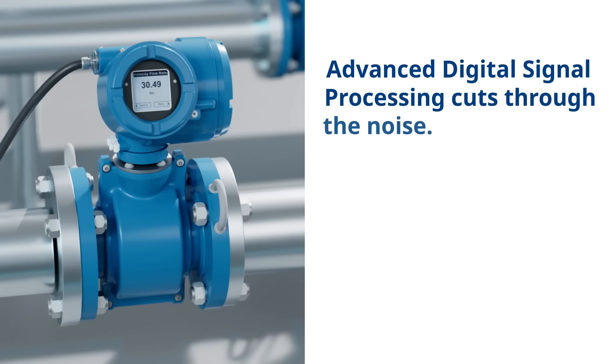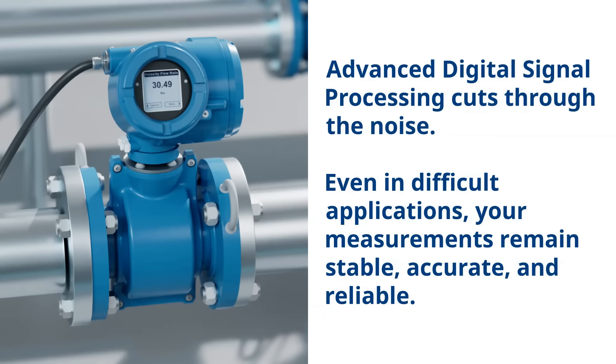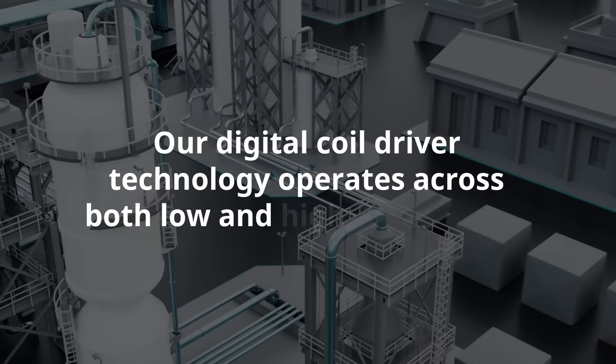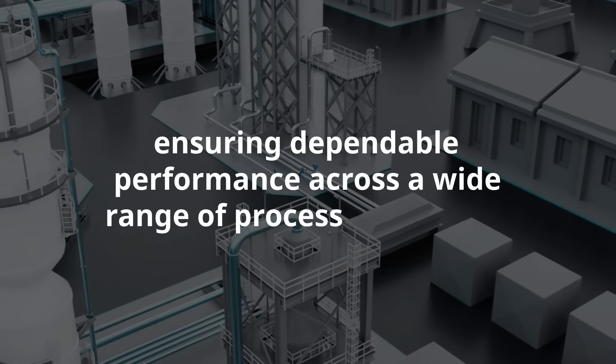Advanced digital signal processing cuts through the noise. Even in difficult applications, your measurements remain stable, accurate, and reliable. Our digital coil driver technology operates across both low and high frequencies, ensuring dependable performance across a wide range of process conditions.